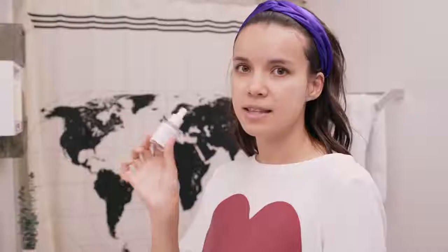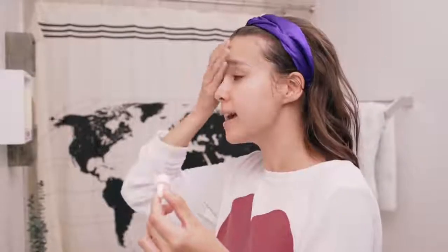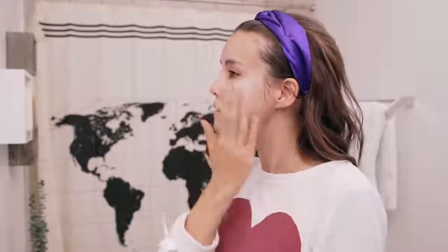Next up, serum. This is the Glossier Pure Serum and I apply this directly onto my face from the dropper. It's really awesome for breakouts, any kind of redness, when your skin is feeling tired. It is a niacinamide and zinc serum, so it absorbs really quickly and I find that it really helps reduce redness and refreshes my skin.